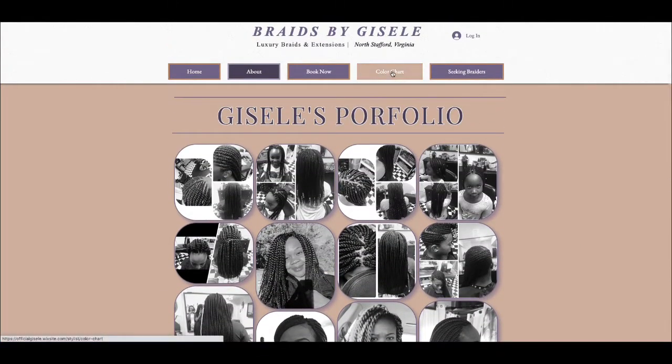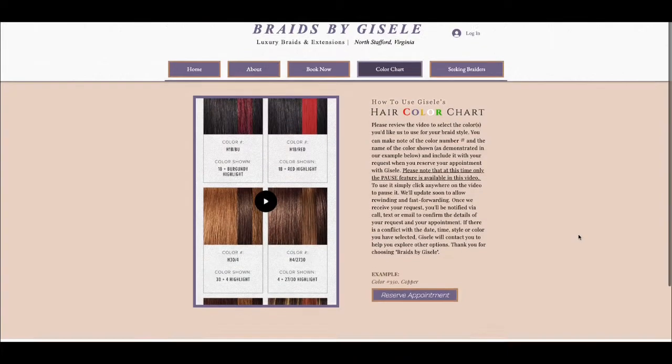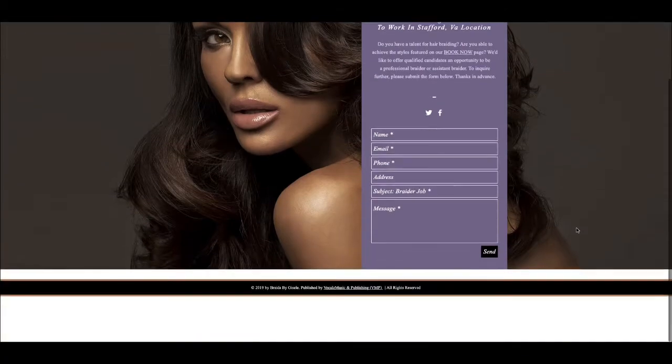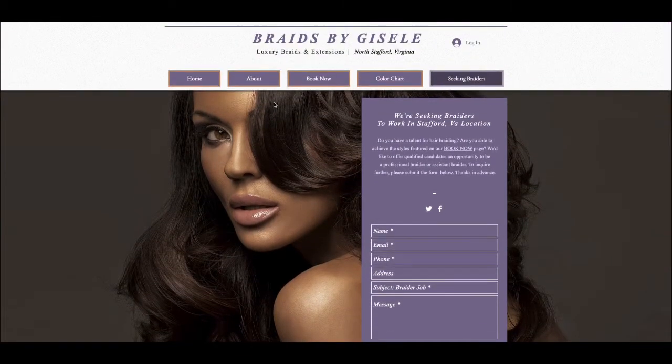I did this one for a hairstylist and I did everything from scratch. I even designed the hair color chart — you got to check that out. And there's her contact form.